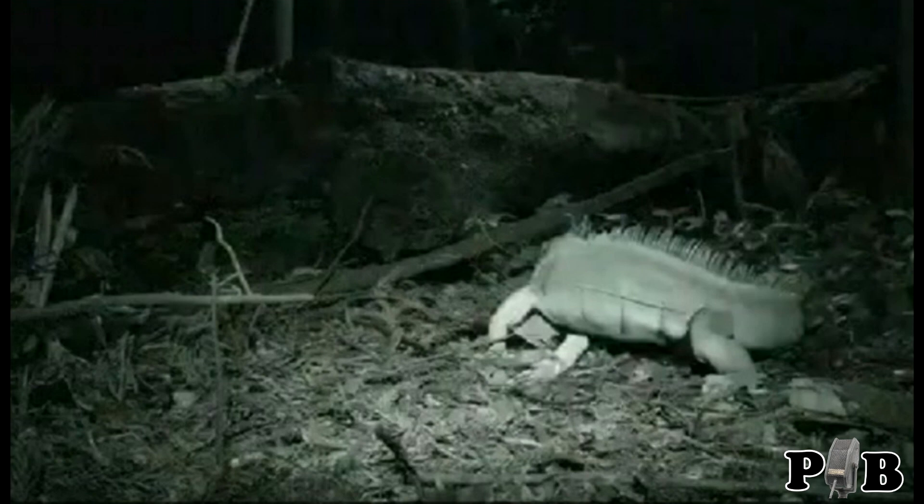Hi there. Looky here, an iguana. Super duper cool. Where did this video come from? Who recorded it? Was it from a girl in Rio de Janeiro? An old lady in Chile? We don't really know for sure.